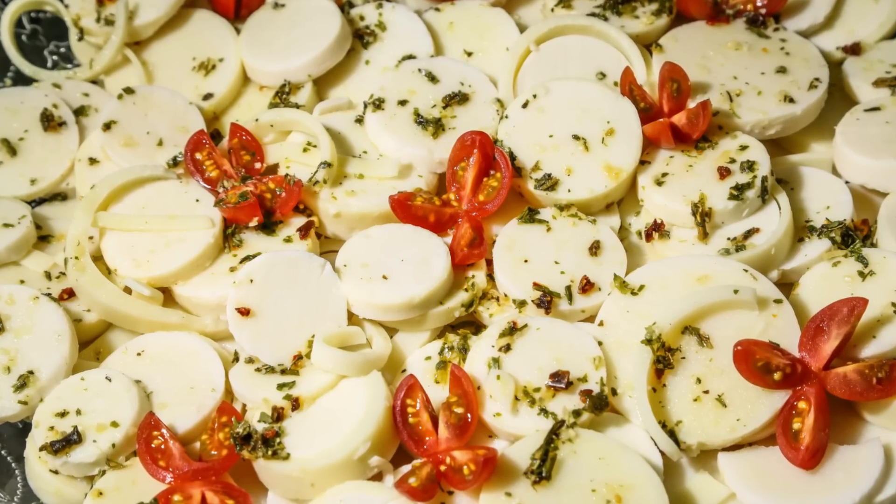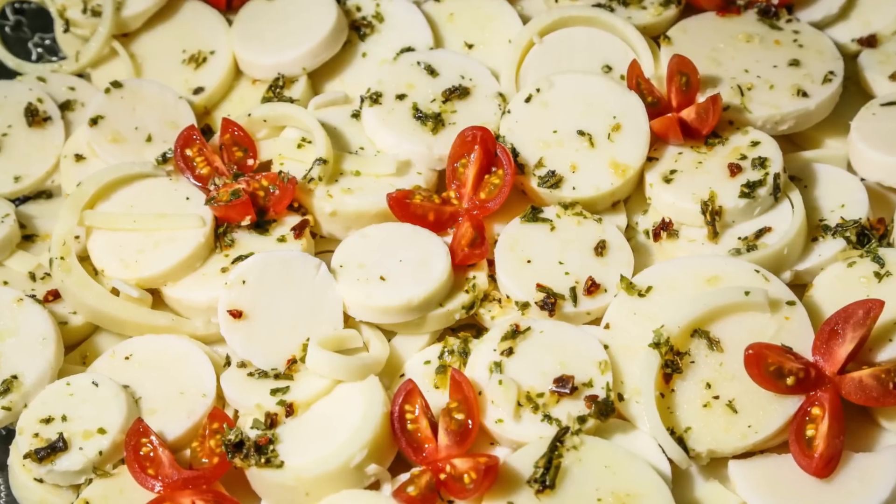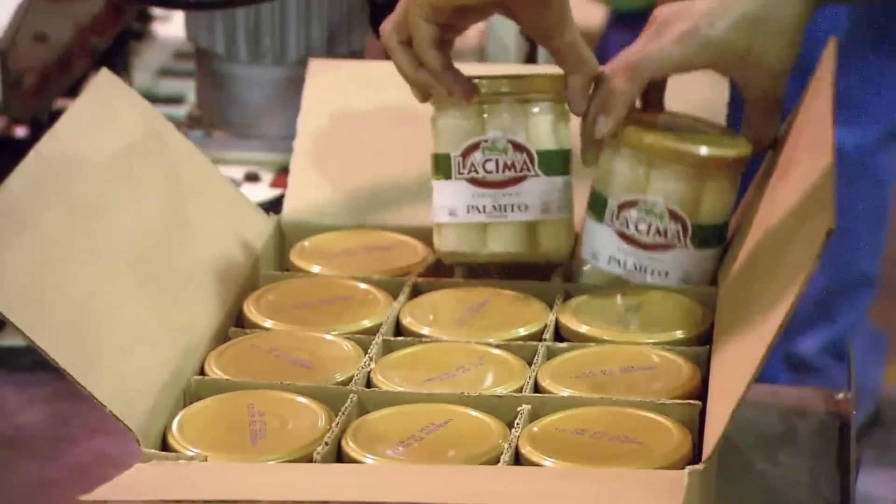Their flavor is mild, and they're delicious raw, grilled, sautéed, and more. In addition to the appeal of their unconventional taste and texture, hearts of palm have a solid nutritional profile, too.